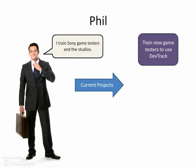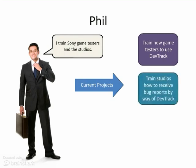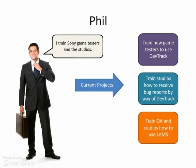More specifically, he teaches game testers how to use DevTrack, a program that allows them to organize software bug reports, which are then sent to the studios. Phil also trains the studios on how to receive the bug reports by way of DevTrack. Phil has just begun developing training for LAMS, a program that helps the studios and QA with localization testing.